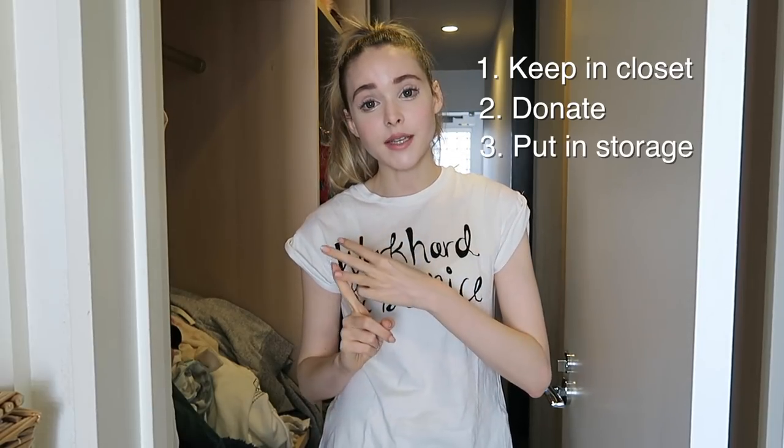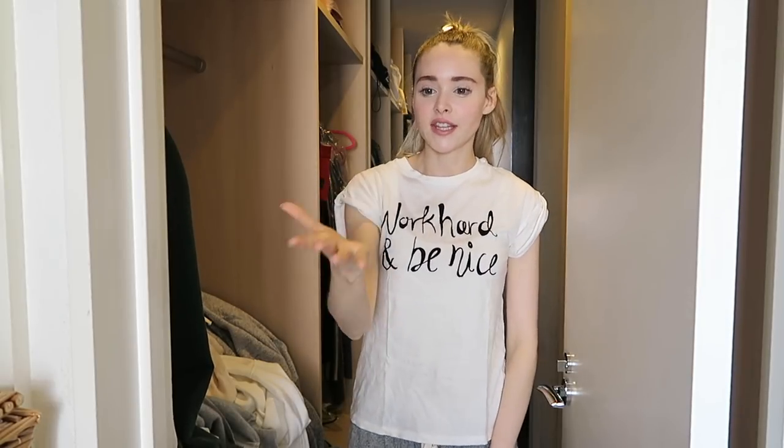First I pull out everything from my closet and divide it into three piles: one, things I want to keep in my closet that I can continue to use in spring and summer; two, things I'm going to donate to charity or to my sister; and three, things I'm going to pack away in a suitcase for the next fall/winter season. I'd love music but I'll get a copyright, so instead we just have to listen to the laundry machine doing its job.